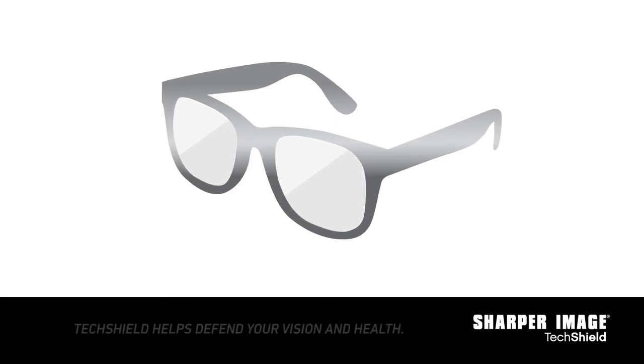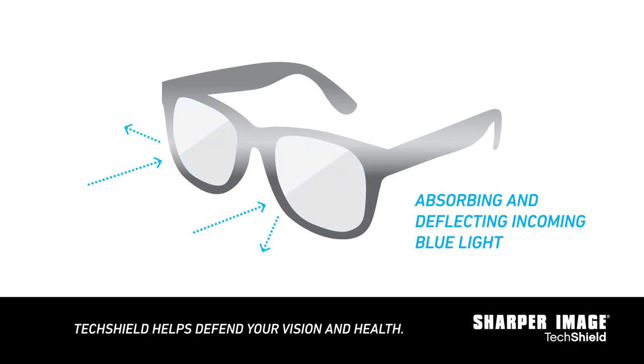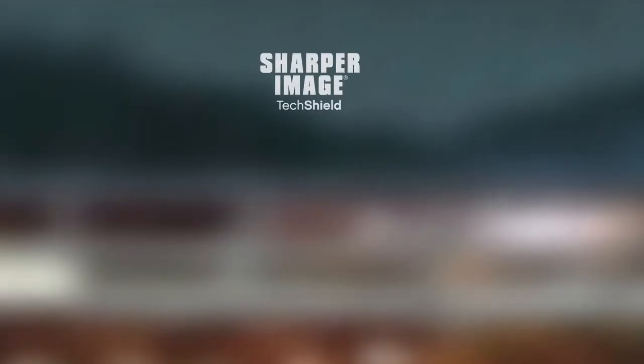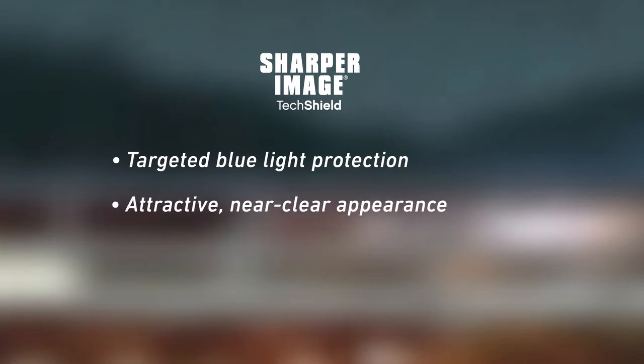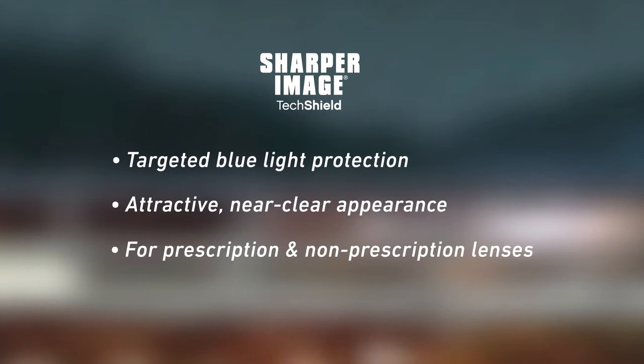What can you do? Protect your eyes from blue light with Sharper Image TechShield. Sharper Image TechShield is an advanced near-clear lens coating that helps defend your vision and health by both absorbing and deflecting incoming blue light. Provide yourself the peace of mind that you and your loved ones are protected while working, playing, or simply staying connected. Ask about adding near-clear Sharper Image TechShield to your prescription or non-prescription lenses today. Talk to your eye doctor to learn more.